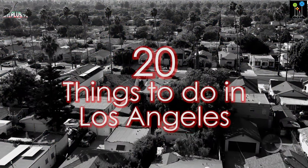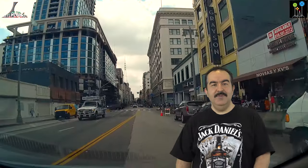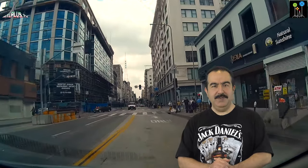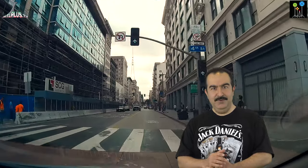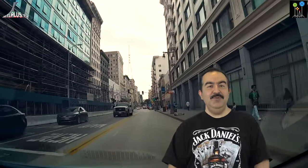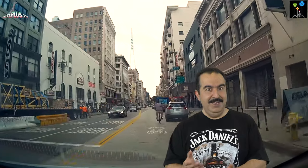Hi everybody. Want to see the most amazing places of Los Angeles? Follow this video. There are a lot of things to do when you are visiting Los Angeles. In this video you will see the most important and popular places of this nice city. I prepared this video in two parts. The first part is about downtown LA, and in the second part we go together to discover other areas of this beautiful city. So you can visit, have fun, and save your money.